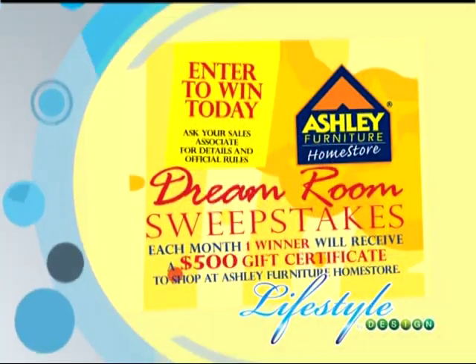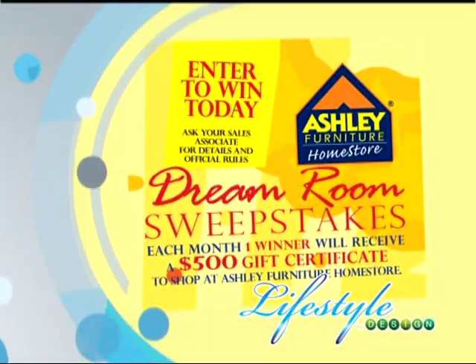Coming up, your front door is the first impression of your home, so you want a door that reflects your personality. Stay tuned for information on what you need to look for in a door, and later, see how you can win a $500 shopping spree.